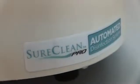Introducing Shurclean's automated disinfection system, one of the most effective ways to reduce MC rates and save you thousands of dollars.